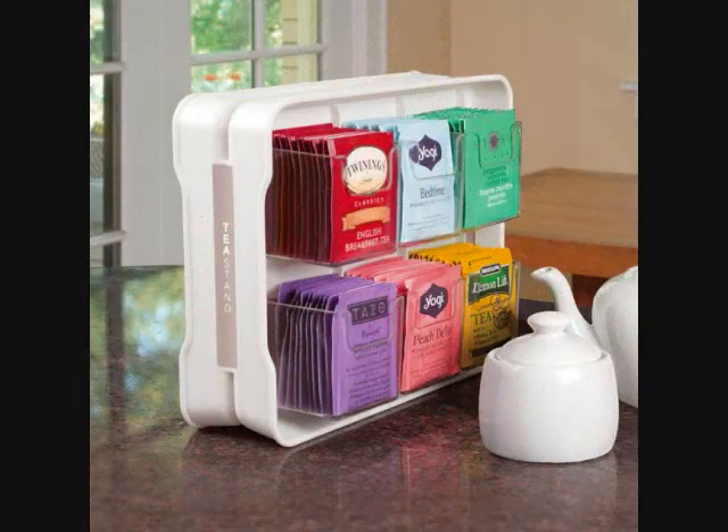Number 12: A tea bag organizer that'll make tea time the most precious and accessible time of the day. Get it from Amazon for $24.99.